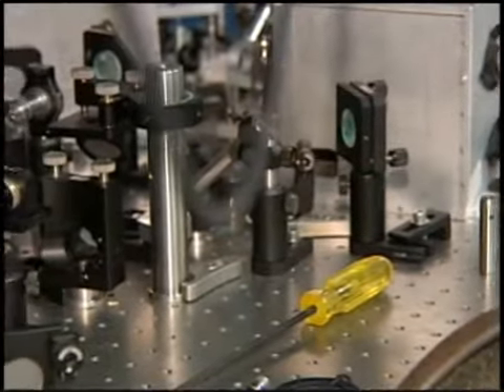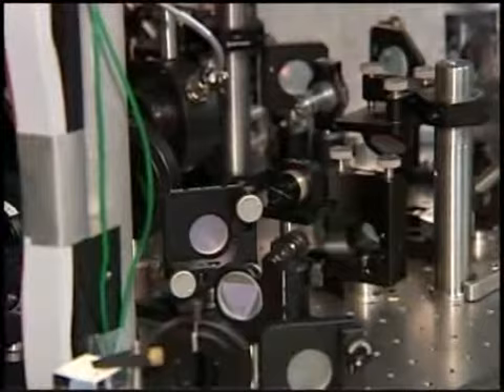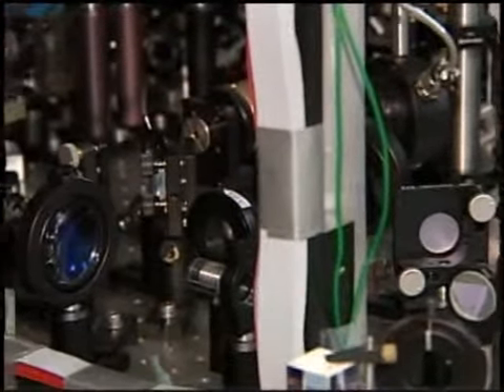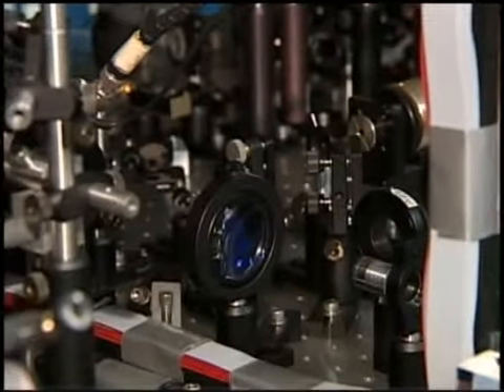Stray magnetic fields, including the Earth's magnetic field, need to be completely cancelled. The experiments themselves need to be done in ultra-high vacuum, which were assembled by students at Miami. Barely touching the inside of that ultra-high vacuum chamber introduces enough body oil to completely ruin the experiment. Almost all the instruments we need are not commercially available, so we build them ourselves. My undergraduate and graduate students build state-of-the-art laser systems and sophisticated electronic and magnetic control systems for the experiments.